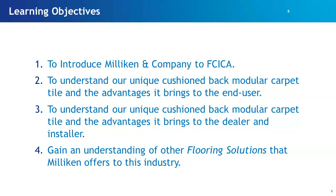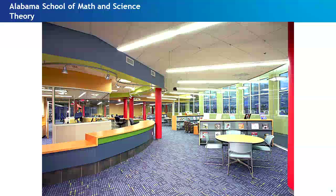If I could just summarize what I want to cover today: I want to take a few minutes to introduce Milliken to FCICA — some of you may be familiar, some may not. I want to talk about our company, then spend the bulk of the time on our unique cushioned back modular carpet tile and the advantages it brings to the end user, the dealer, and the installer. Finally, I want us to gain an understanding of the other flooring solutions Milliken offers.